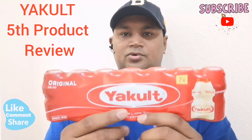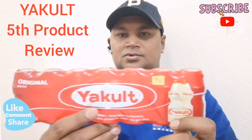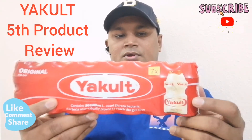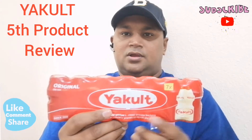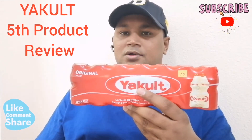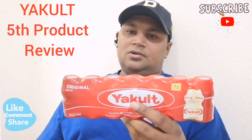This is a very expensive product. You can buy the product, and once you buy it, you can buy it regularly.